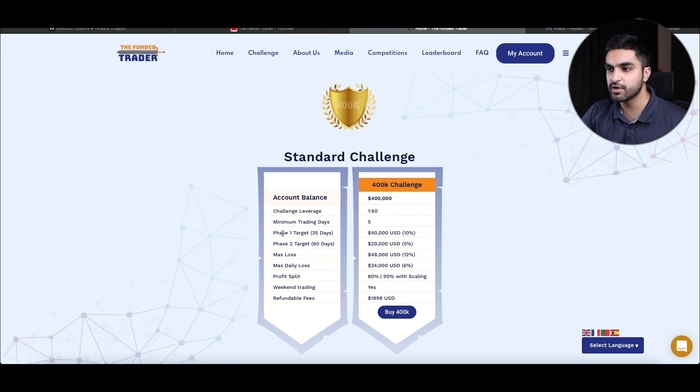Now I will move to the phase 2 account. In that account I will be given 60 days to make only 5%, which is $20,000, without violating the 6% daily drawdown limit — $24,000 daily — and an overall drawdown limit of $48,000.